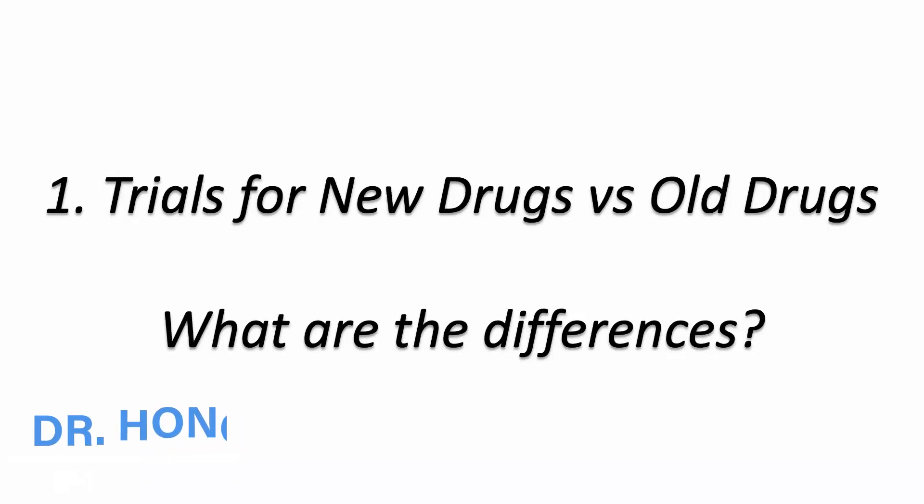I'm Dr. Han, and welcome to my classroom. First, let's look at what are the differences between trials for new drugs and old drugs.